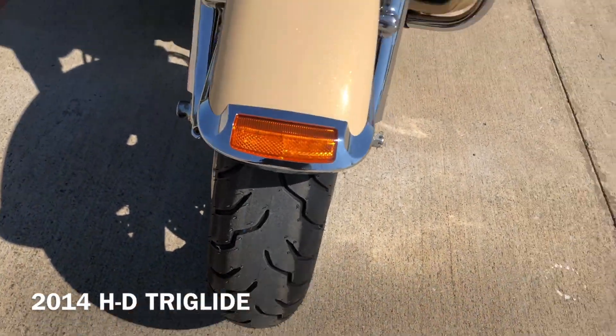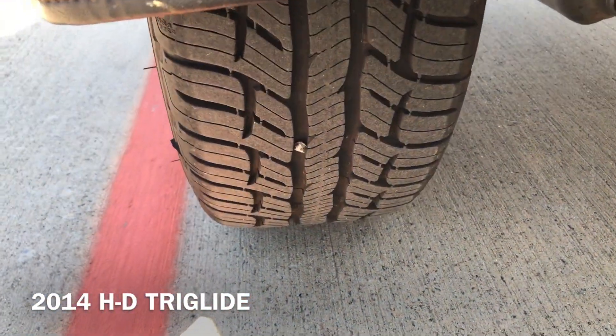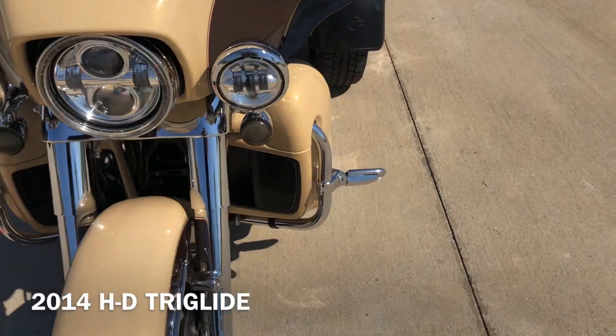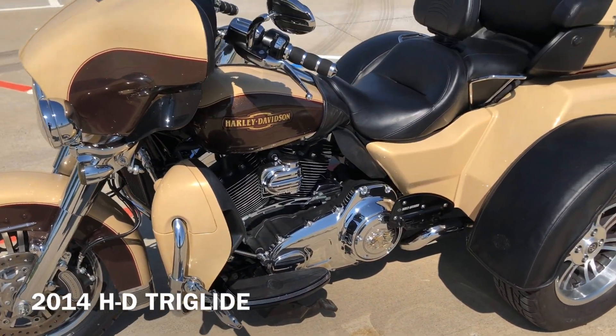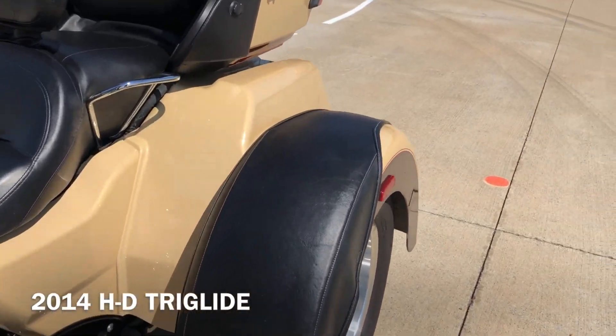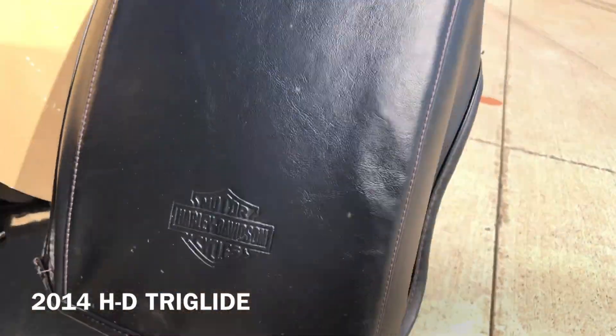It's got good tread on that front tire. We've got good tread on the right tire. It's got an air horn on it. Heat shields. We've got the rider backrest. Passenger grab rails. We've got good tread on the left tire.